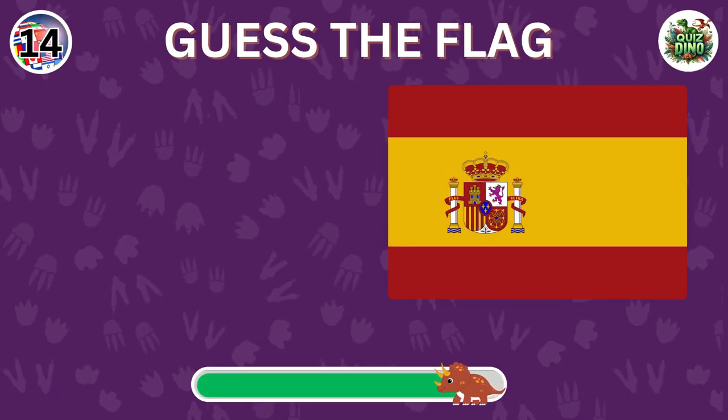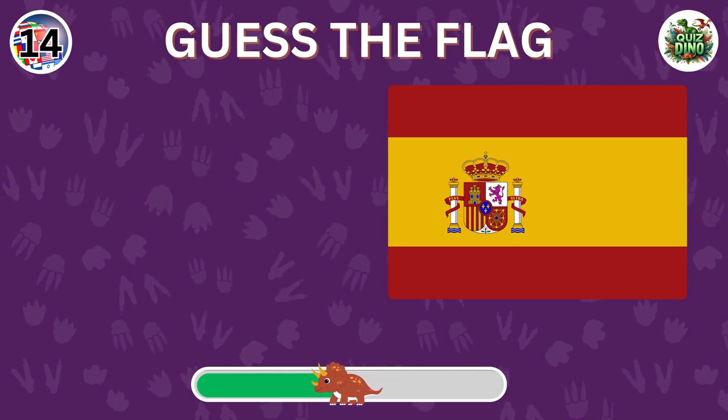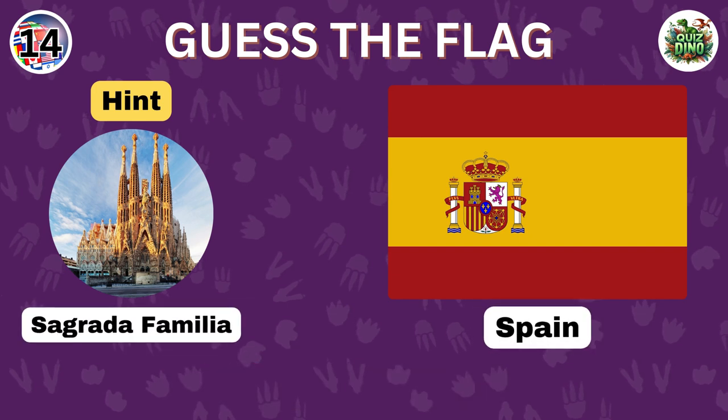Can you recognize the country with this flag? Perfect. That's the flag of Spain.